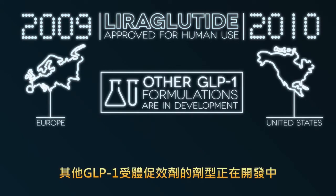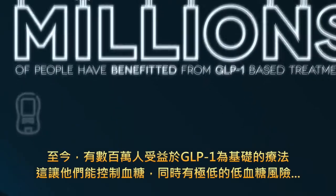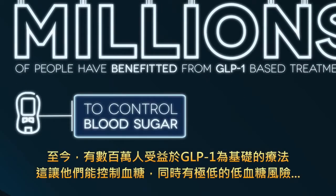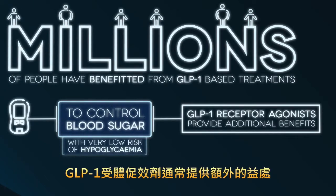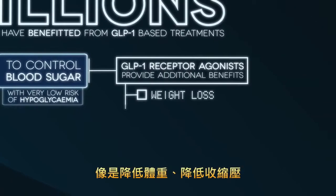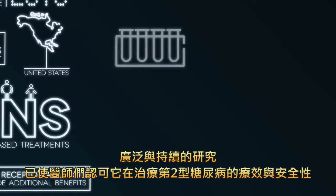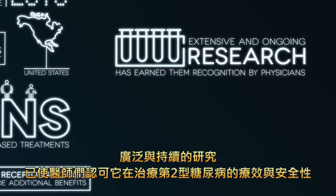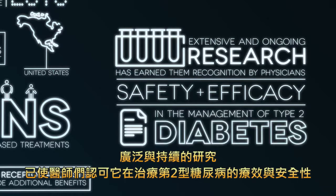Other formulations of GLP-1 receptor agonists are in development. To date, millions of people have benefited from GLP-1-based treatments, which allow them to control their blood sugar levels with very low risk of hypoglycemia. Importantly, GLP-1 receptor agonists generally provide additional benefits such as weight loss, systolic blood pressure reduction, and improving the function of insulin-producing cells. Extensive and ongoing research has earned them recognition by physicians for safety and efficacy in the management of type 2 diabetes.